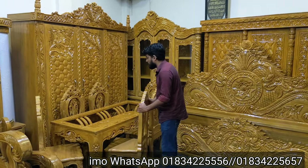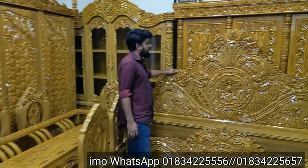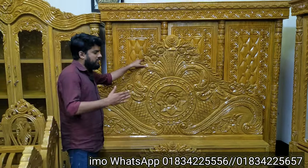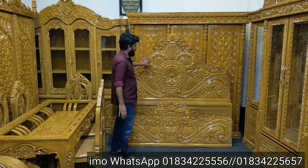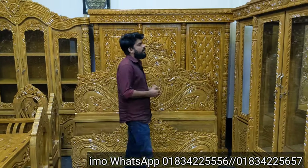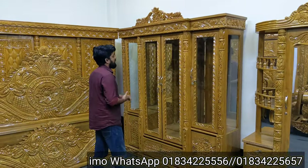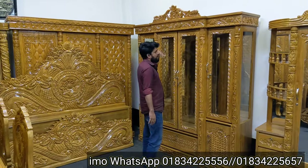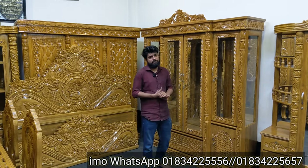The solid wood construction is very good. The design is very smart and active. You can see the 10mm glass on the front — this is really the best feature for this wall unit.